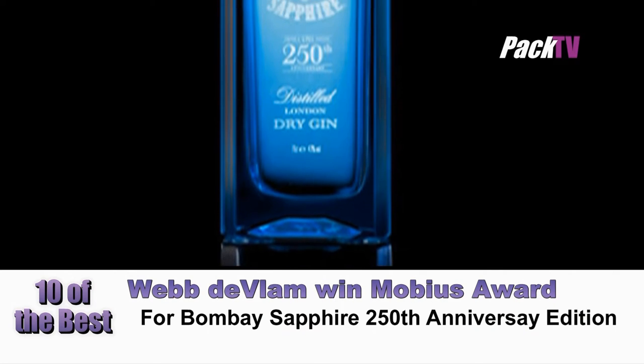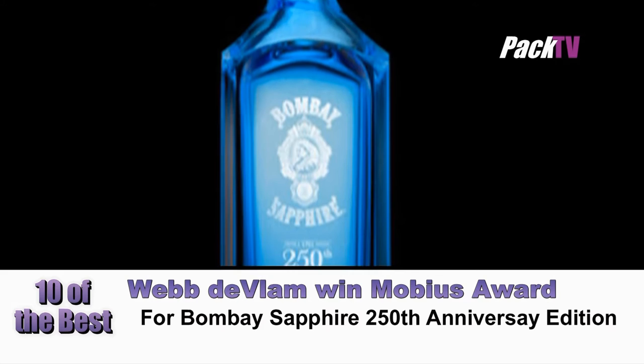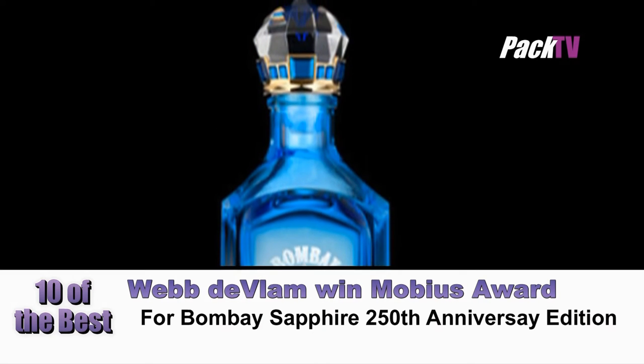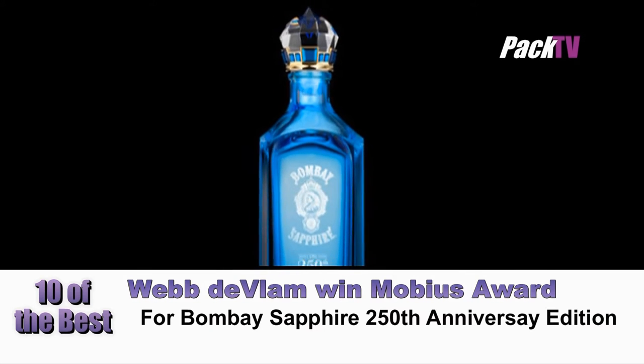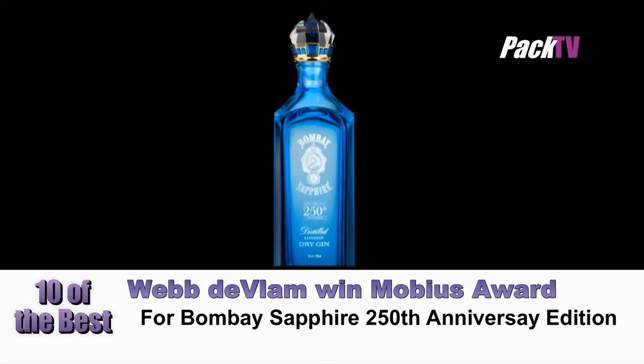Bombay Sapphire 250th Anniversary Limited Edition, designed by Webduvlam, took first place in the Mobius Awards Package Design Food Beverages category. This year the Mobius Awards attracted entries from 21 countries. The International Judging Panel awarded points for effectiveness and creativity. Congratulations to them!